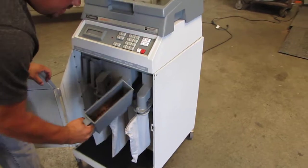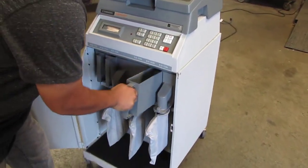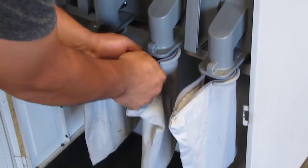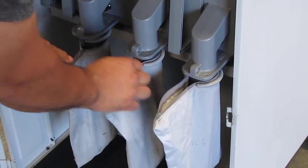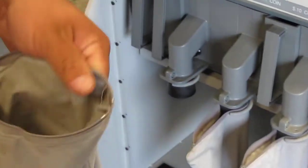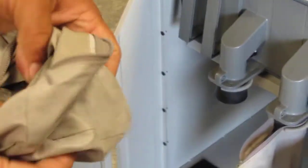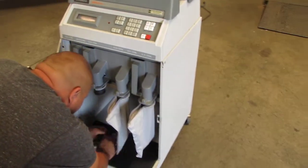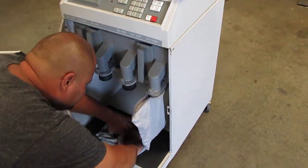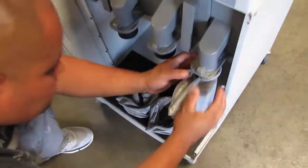All your pennies are right here. All your dimes are in here. Your five cents and your quarters — you can see your quarters in here, that's all your quarters right there. And that's all your nickels. And all your dimes.